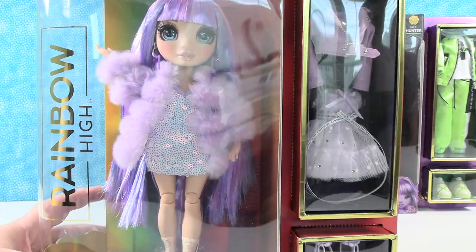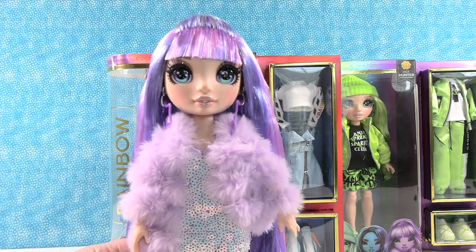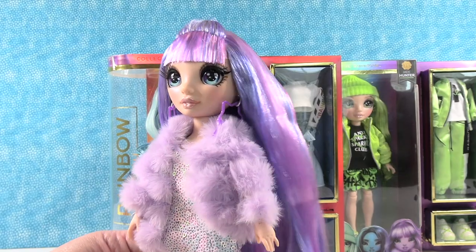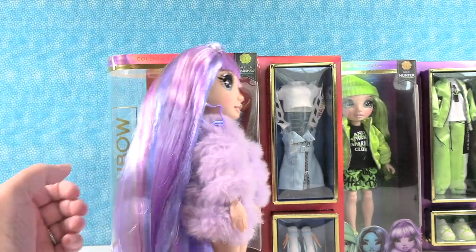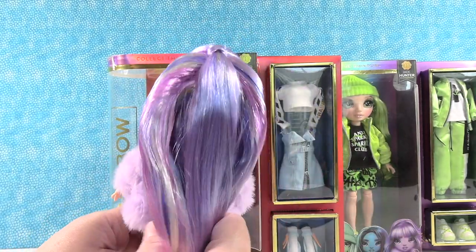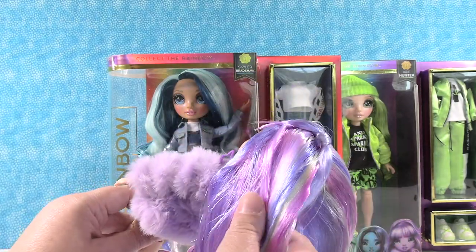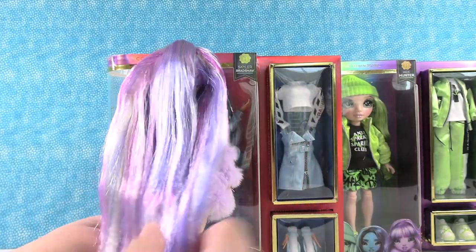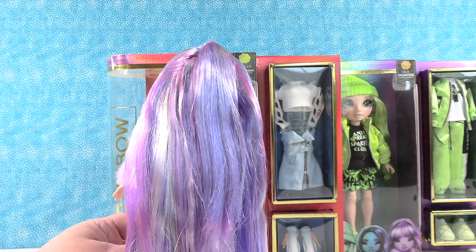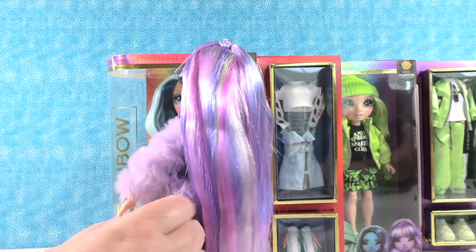Here is Violet Willow out of the package. This doll is so pretty, I love her. We're going to start right with her hair because I'm just drawn to it - I want hair like this. She has blue and purple and white and a pinkish color. She has nice long straight hair and the hair is stylable - you can brush it. They actually come with a Rainbow High comb, which is nice.